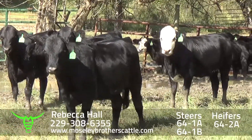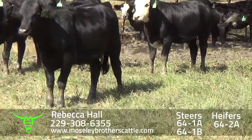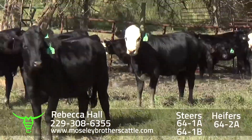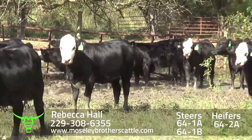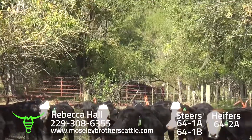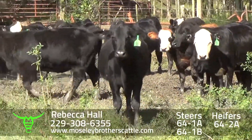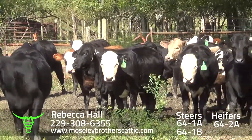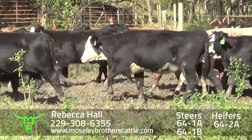Rebecca Hall heifers — these are the heifers. I thought the heifers were still in with the steers a while ago, but they would have got them sorted out. 64-2A will be 83 head of heifers around 610 pounds. Those were all steers a while ago; these are the heifers — same quality, same docility.